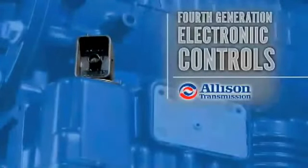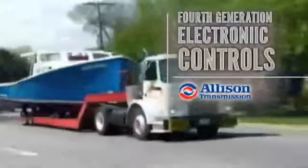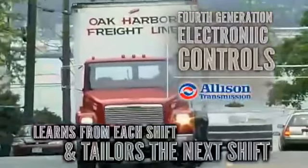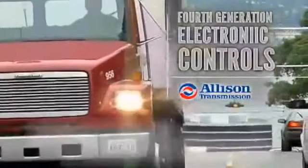An Allison automatic features an Allison transmission fourth-generation electronic control unit that continually monitors RPM, engine load, and road conditions, and adjusts shift schedules. The Allison transmission fourth-generation electronic control learns from each shift and tailors the next shift, which results in smoother shifts and peak vehicle operating performance no matter who is driving.